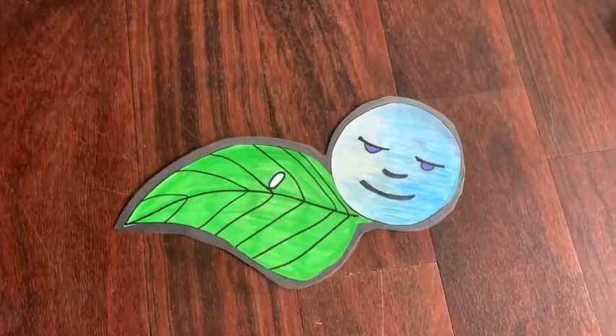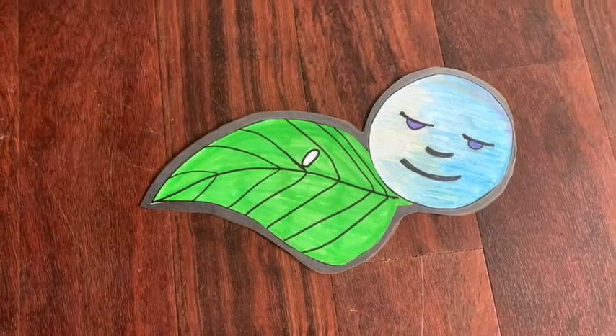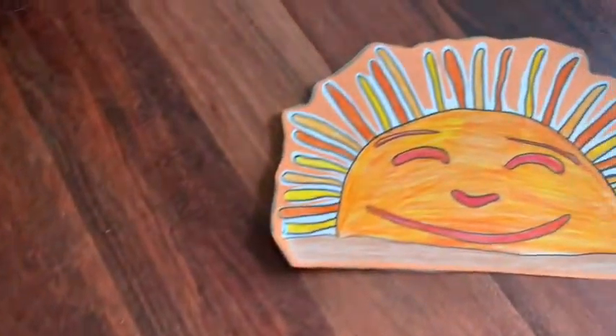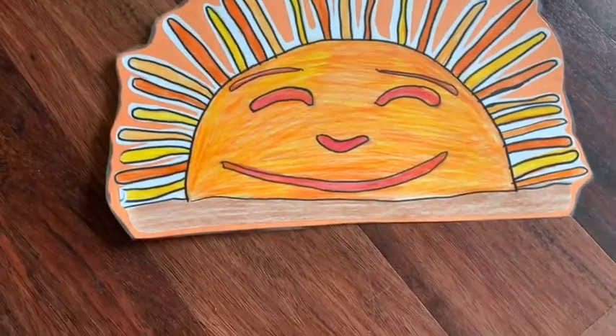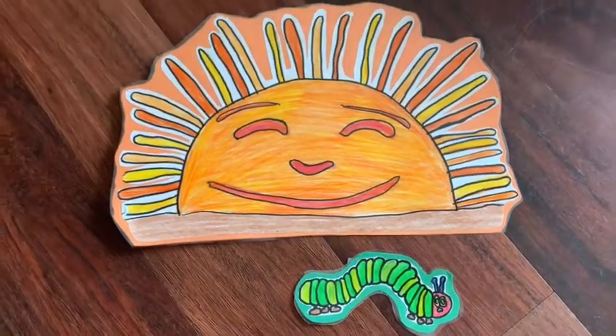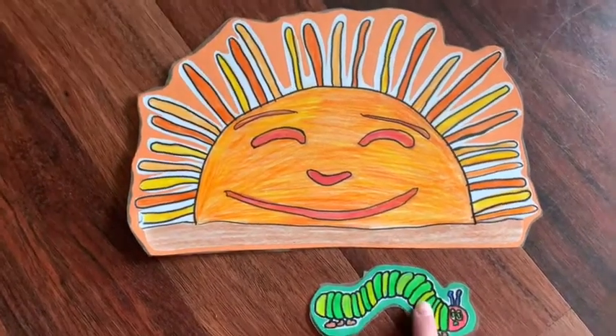In the light of the moon, a little egg lay on a leaf. One Sunday morning, the warm sun came up and popped out of the egg came a tiny and very hungry caterpillar. He started to look for some food.